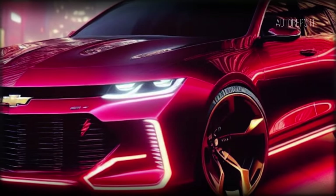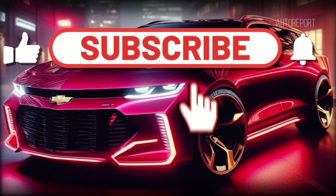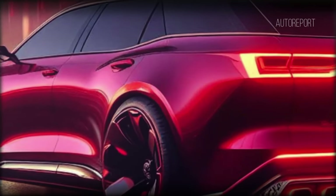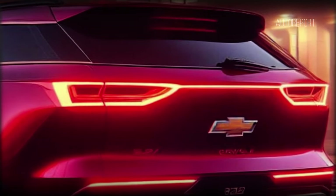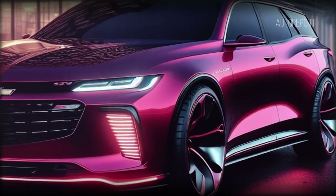If you've enjoyed this glimpse into the future of automotive design, don't forget to subscribe to our channel for more captivating content. Give this video a thumbs up and be sure to share it with your fellow car enthusiasts. Together, let's ignite our passion for innovation and exploration in the world of automobiles. Thanks for watching, and until next time — drive safe.